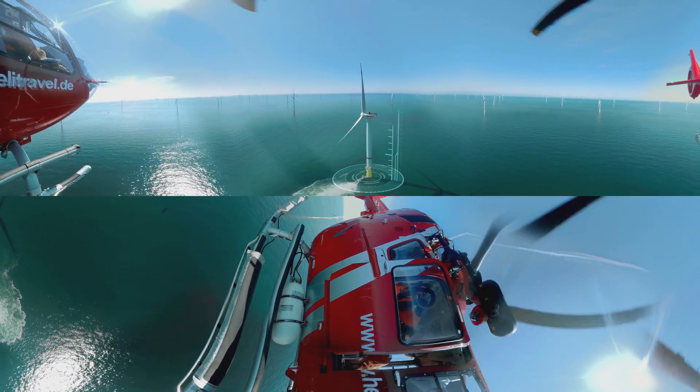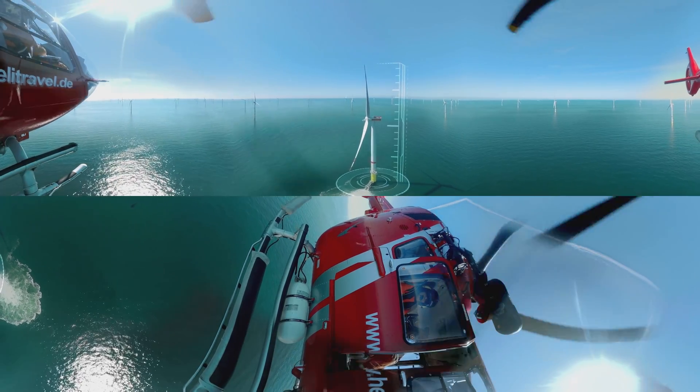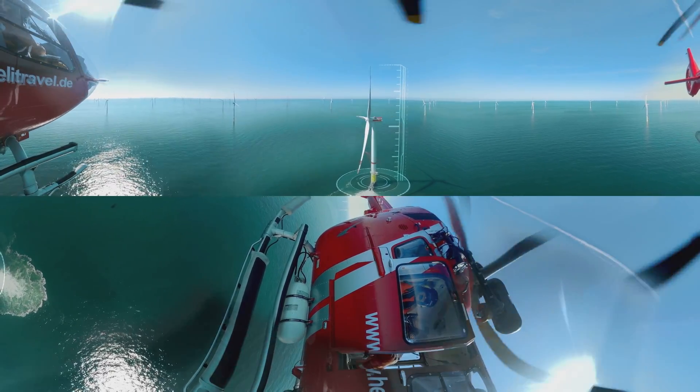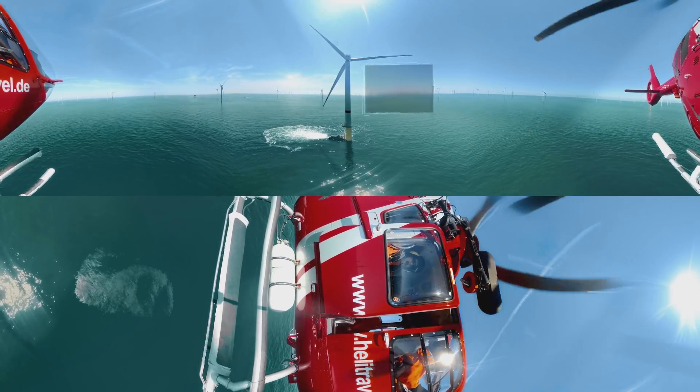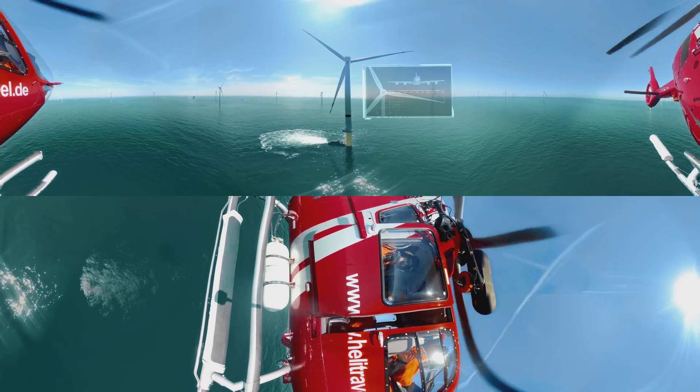The turbines are around 187 meters tall and can be installed at a sea depth of 30 meters. A single blade is almost as long as the wingspan of an Airbus 380.